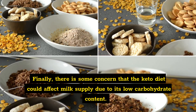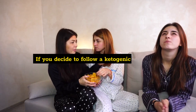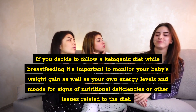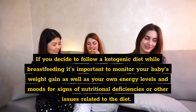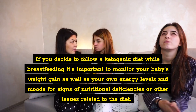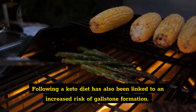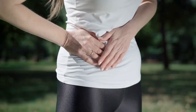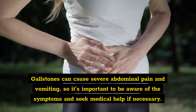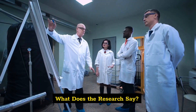Risk three: low milk supply. There is some concern that the keto diet could affect milk supply due to its low carbohydrate content. If you decide to follow a ketogenic diet while breastfeeding, it's important to monitor your baby's weight gain as well as your own energy levels and moods for signs of nutritional deficiencies. Risk four: gallstone formation. Following a keto diet has also been linked to an increased risk of gallstone formation, which can cause severe abdominal pain and vomiting, so it's important to seek medical help if necessary.